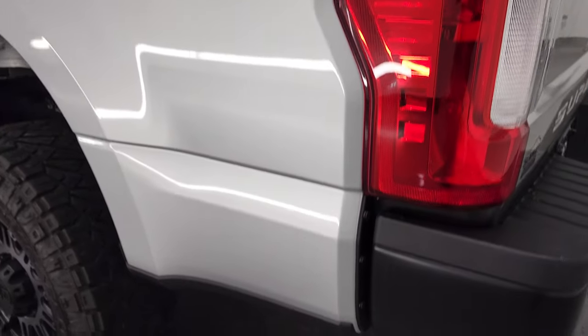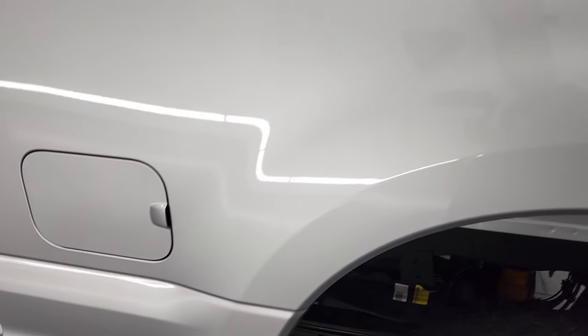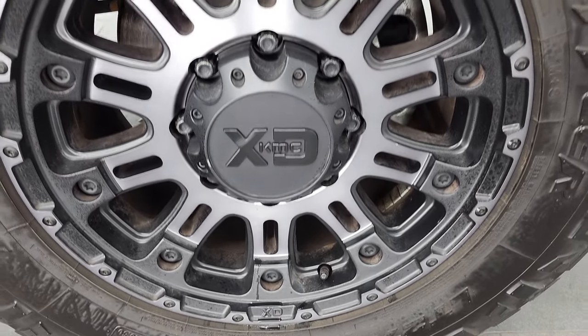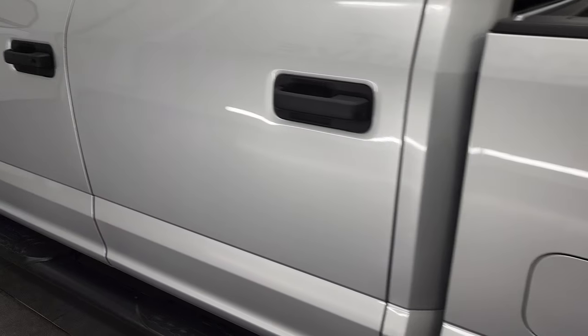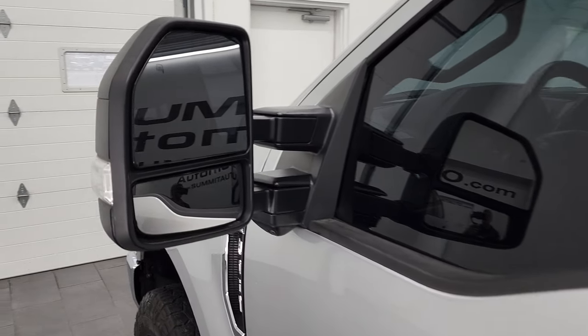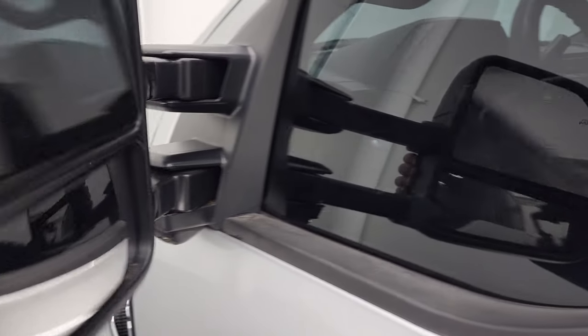Coming around to the driver's side — just as clean as that passenger side, no dents or dings on the box. This one does have the FX4 off-road suspension package and this back rim is in very nice shape as well. Down the rest of the side of the truck, doors look really good. It does have the telescopic tow mirrors — they are heated and have built-in directional signals. They telescope out and also fold in.